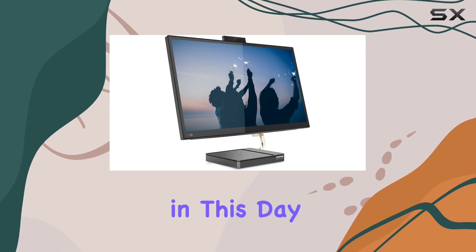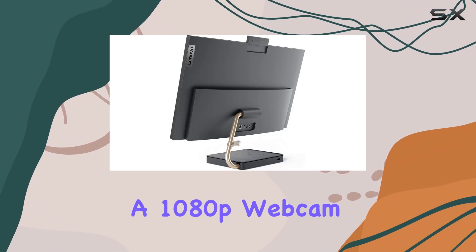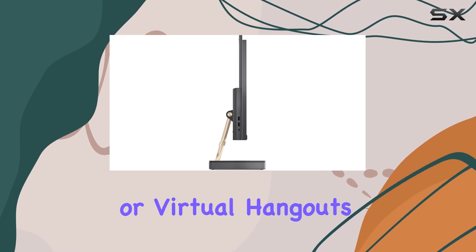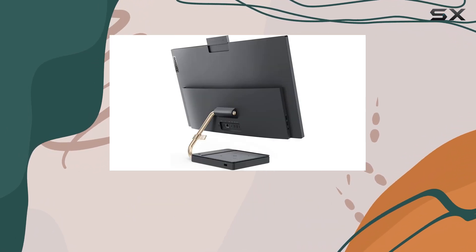Another critical aspect in this day and age is the built-in webcam. The IdeaCenter AIO 5i comes equipped with a 1080p webcam, ensuring you look sharp and clear during your video calls, online meetings, or virtual hangouts. No more dealing with grainy or blurry webcam quality, which is a common issue with older systems.